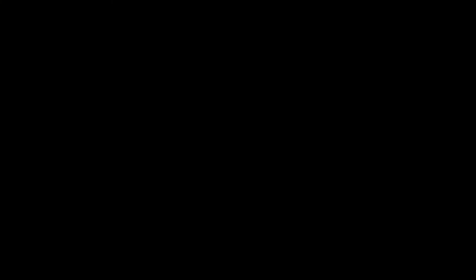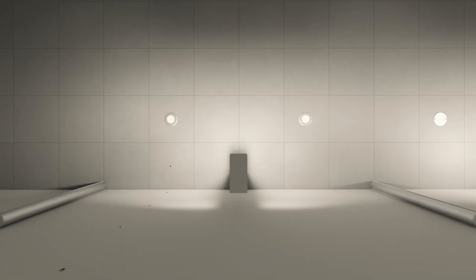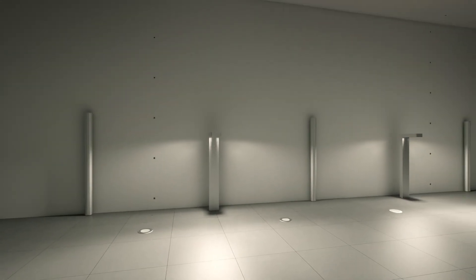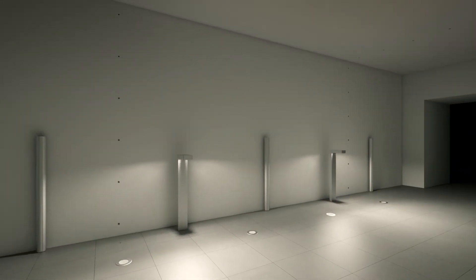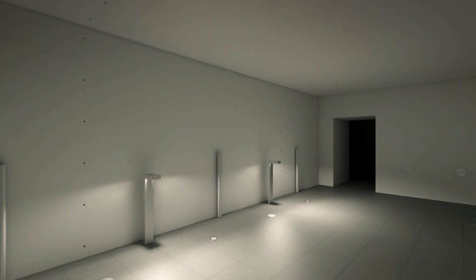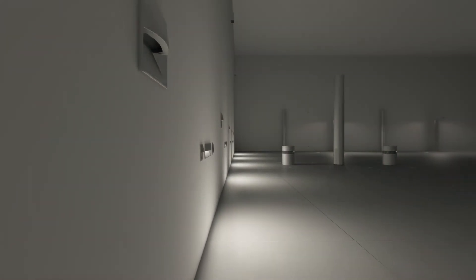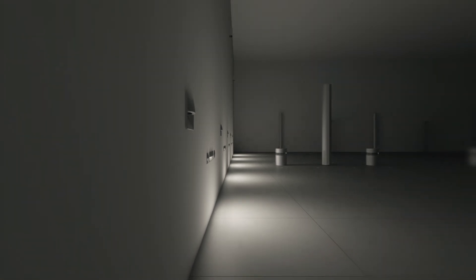With precise and comfortable light distribution, with symmetrical, longitudinal or transverse asymmetric optics, light integrates into architecture and becomes part of it. We have miniaturized form, but not performance.